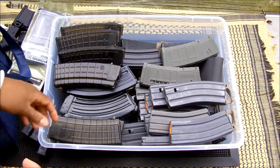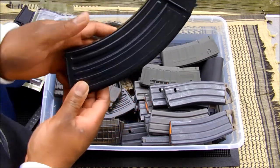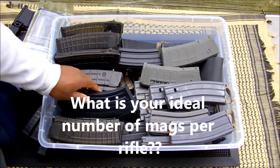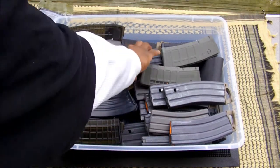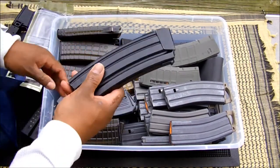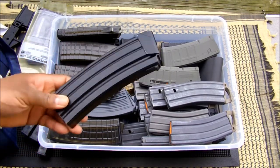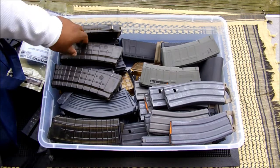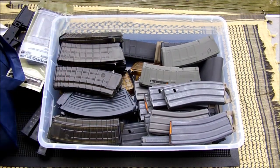I only have four of these VZ58 mags, so I'm looking to get at least four more before anything happens. And my Galil mags — I think I have four or five of those. I'd like a couple more because they're pretty expensive and hard to find. What's out there is pretty much what's out there, and I'm not going to be on GunBroker buying any mags. You've got to find them locally or at a gun show at a reasonable rate.